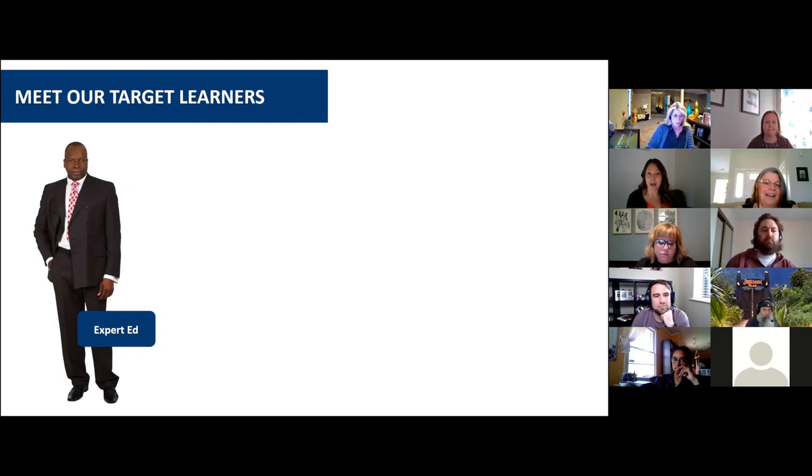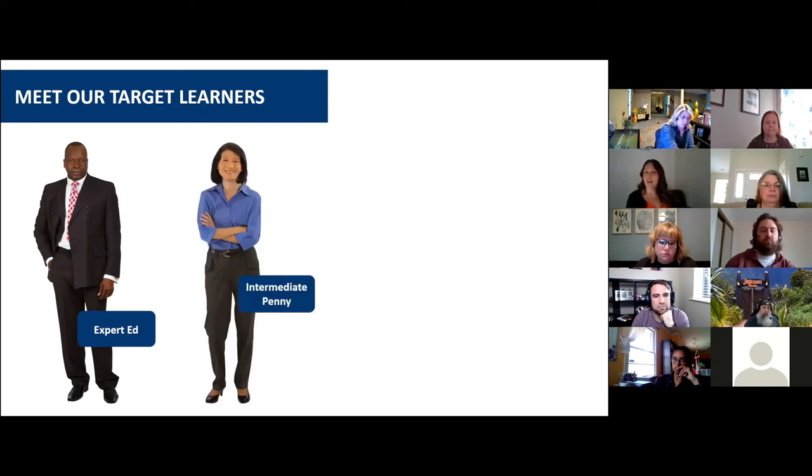Then we have Intermediate Penny. They spend a lot of time owning, building, and contributing to presentations in PowerPoint for client and internal meetings, but have not yet mastered the art of storytelling. They understand the basics of setup, story, and closing, but they really struggle when they receive content from other contributors. They default to just dropping in slides wherever they make the most sense, and they have a hard time pushing back when content may not be right for the story.